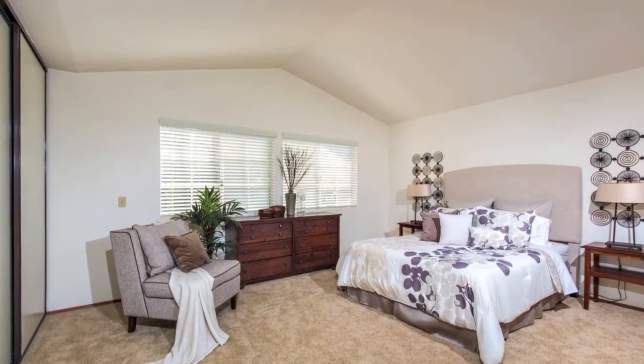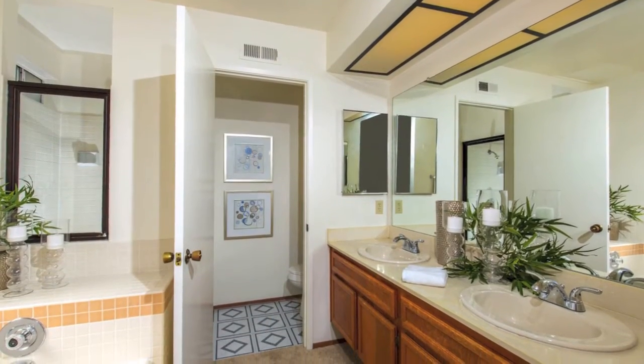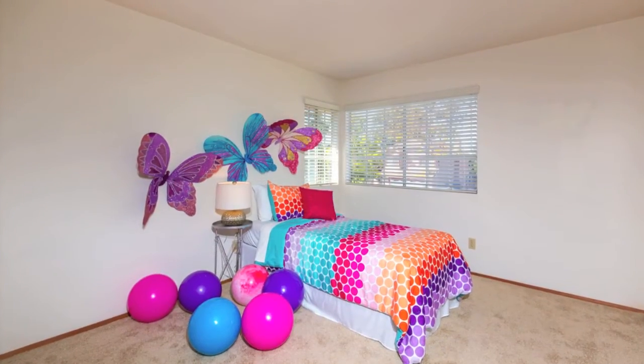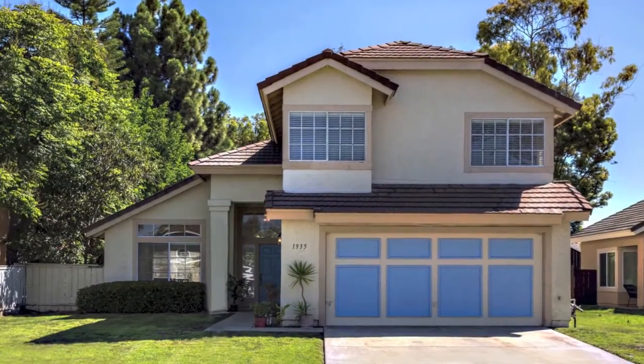Upstairs, enjoy the master suite with vaulted ceilings, an extra-large closet, and backyard views. The en-suite master bathroom features a large soaking tub and double vanities. Two more bedrooms and a third bathroom complete the layout of this comfortable 1,816 square foot home.